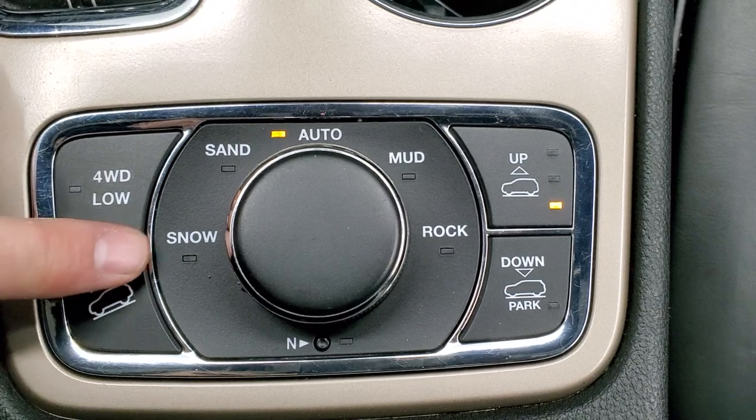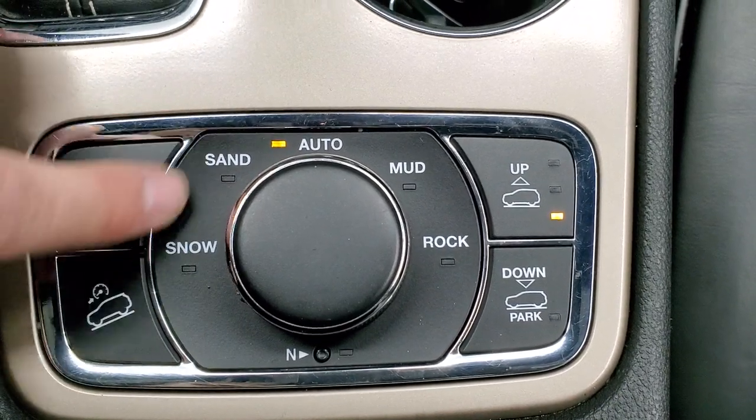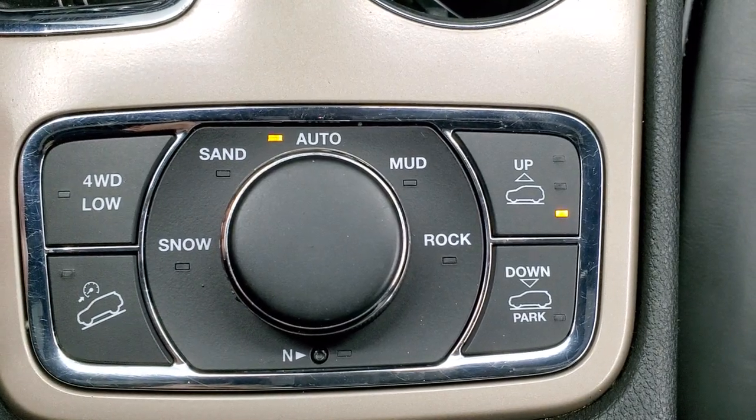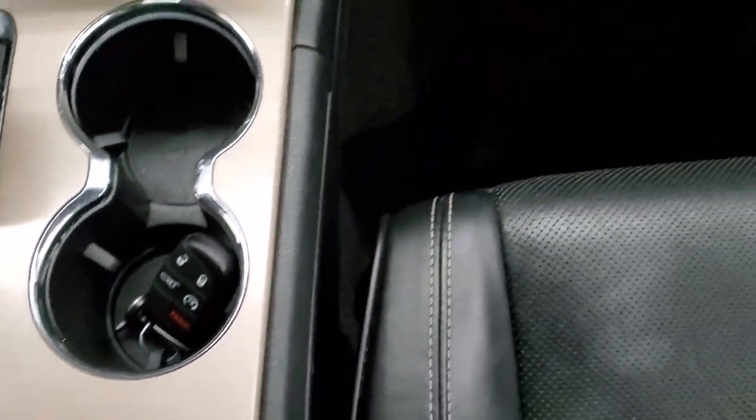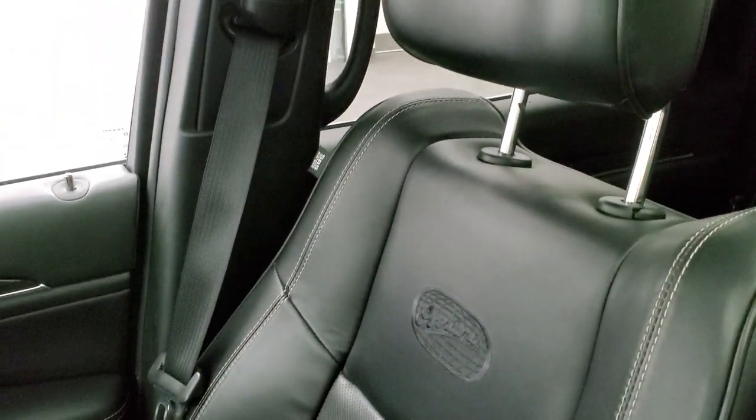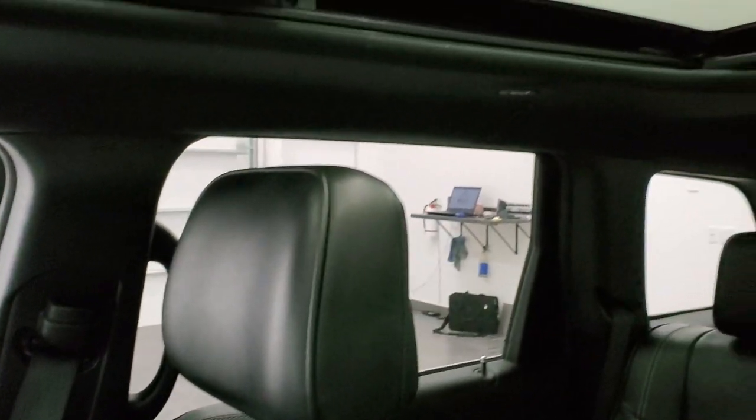It has four-wheel drive low, downhill assist control, and different terrain settings — snow, sand, mud, rock, and auto. It also has a neutral setting for flat towing. The passenger-side floor mat and seat are in excellent condition as well, with no rips or tears. You do get the Overland name stitched into that backrest as well.